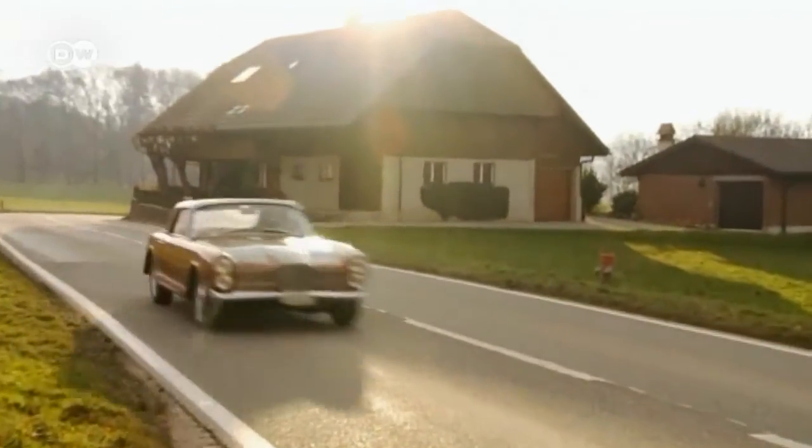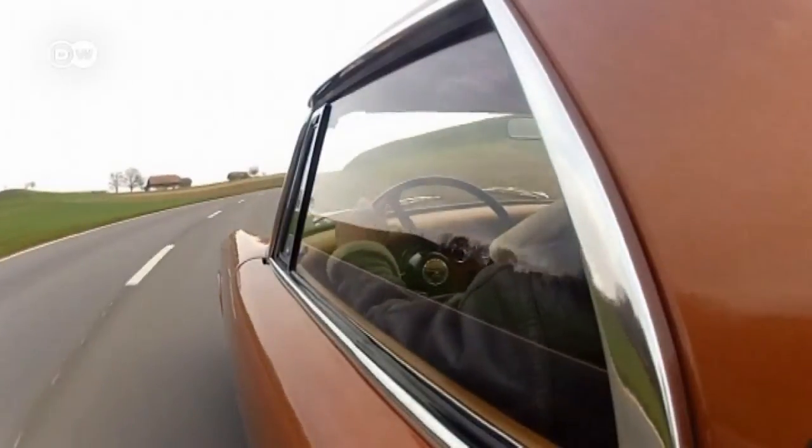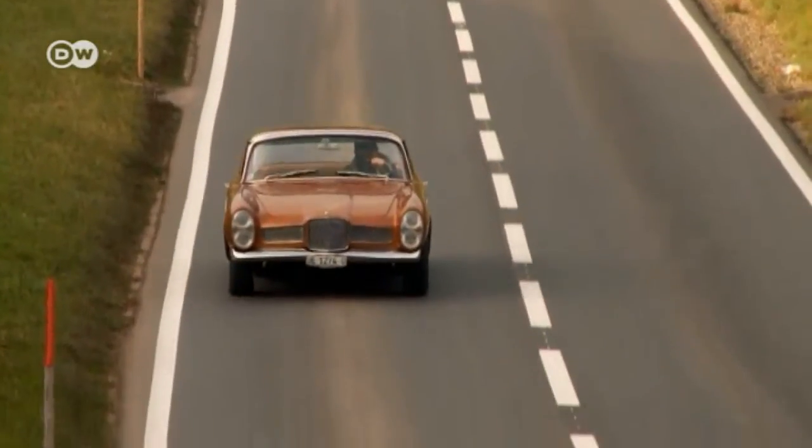The Facelia — a diva of a car, with a fascinating allure, but no shortage of idiosyncrasies. To be continued…